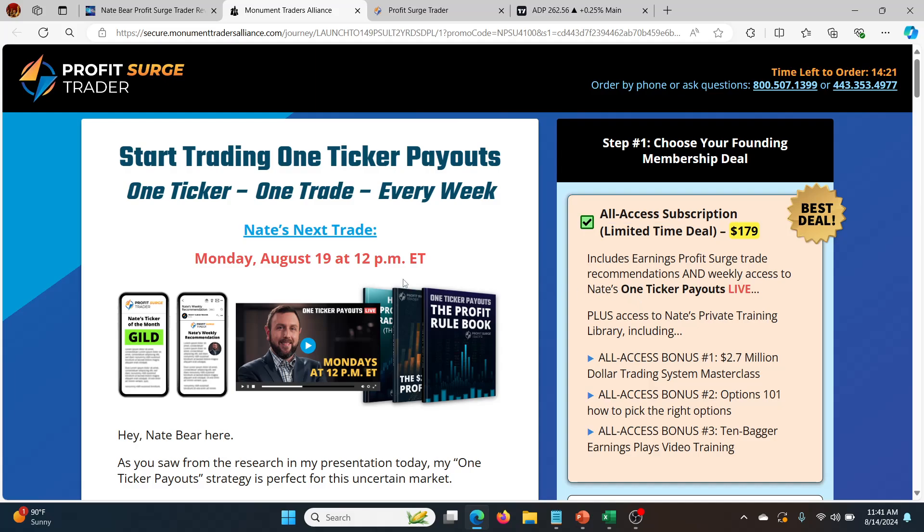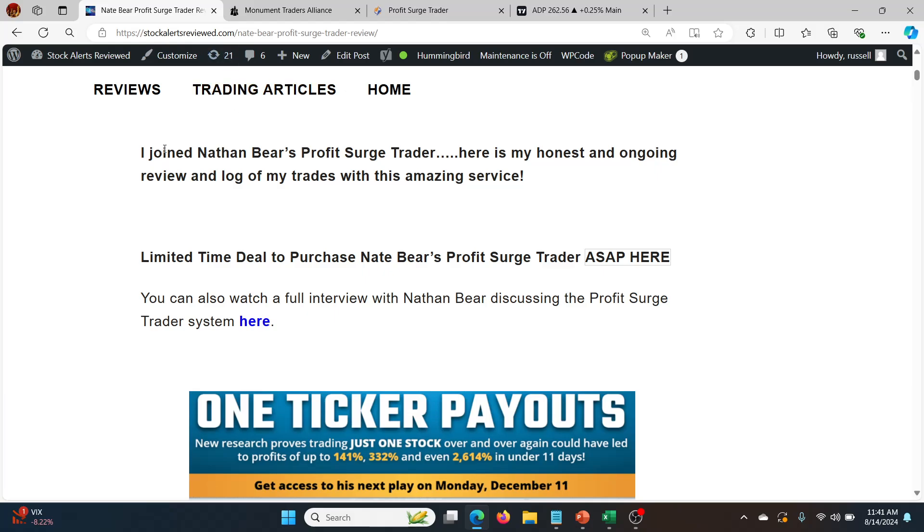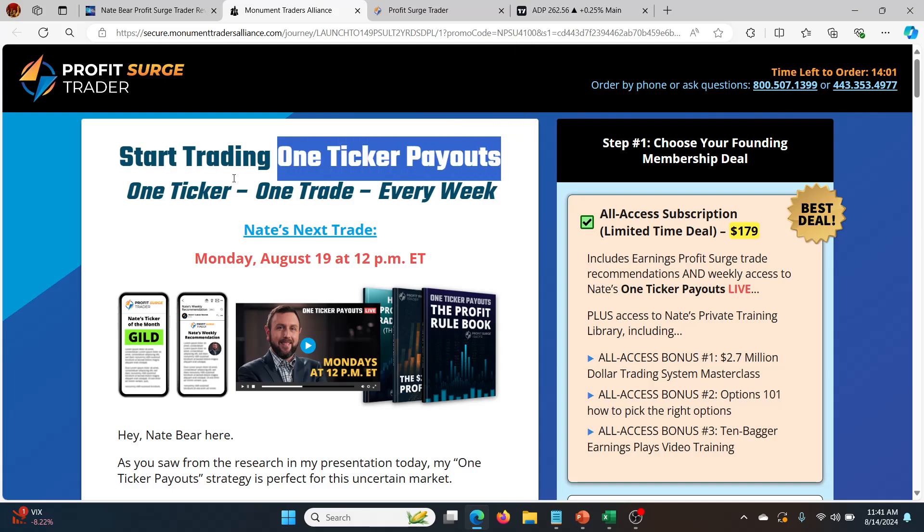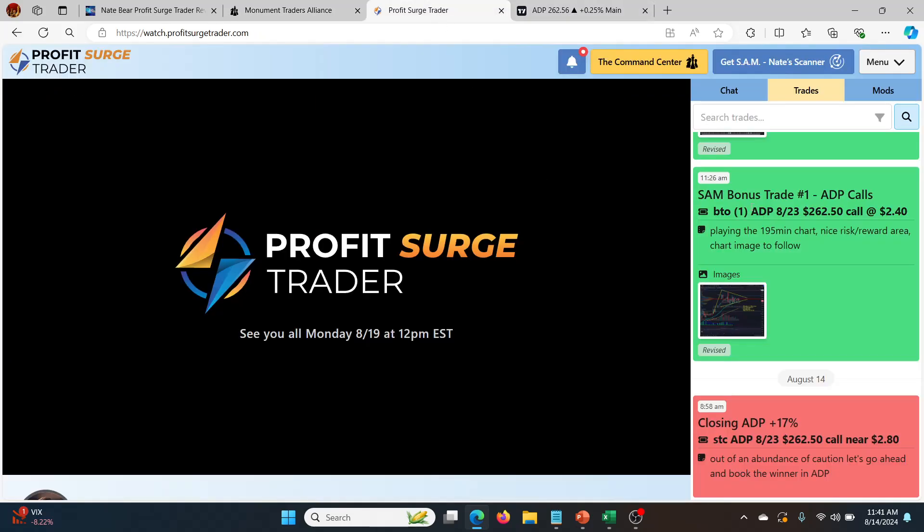It's one of the best services out there, run by one of the best educators and traders you'll find. I'll leave the link for the article in the description as well as a link to the landing page to buy or learn more. It's either called Profit Surge Trader or One Ticker Payouts. Typically there's more than one ticker though — there's one main ticker for the month and then these bonus trades from his proprietary software called SAM. And that's what we're going to talk about today.